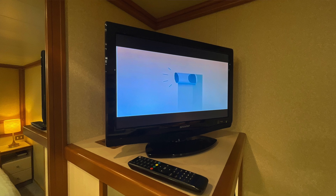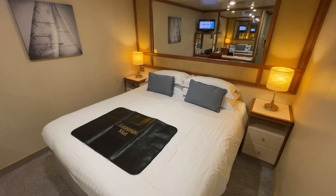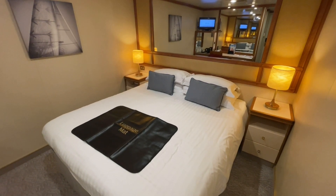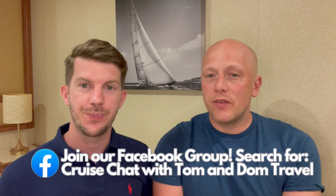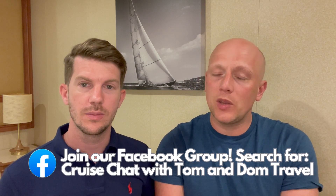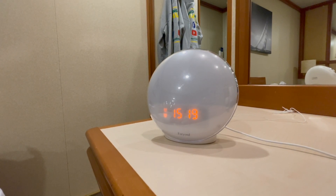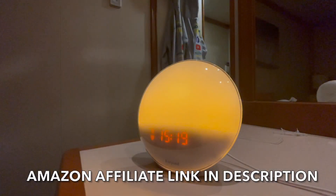All those things mentioned are very minor and would not affect us booking this cabin again. On to the positives — and there are far too many to mention. We have had an absolutely amazing time in this cabin; the quality of sleep has been superb. First of all, the bed has been so comfy — the hardest part is actually getting out of it because it is so comfortable. We always bring our sunrise alarm clock for inside cabins, which makes getting up so much easier as it gradually increases the brightness of the room without that harsh light first thing.